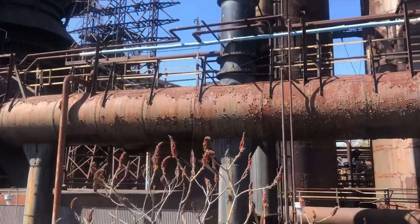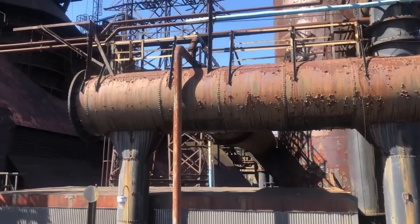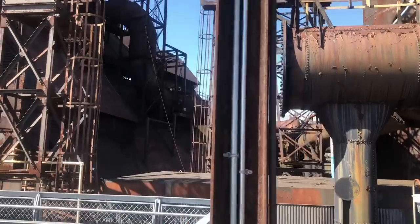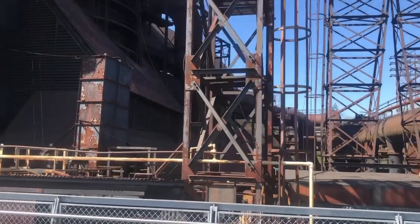In the steel foundry, the pig iron was infused with oxygen in order to remove excess carbon, creating steel which was stronger and less brittle. Steel was then cast and milled in order to produce a variety of finished products, ranging from armor and naval artillery to steel beams.